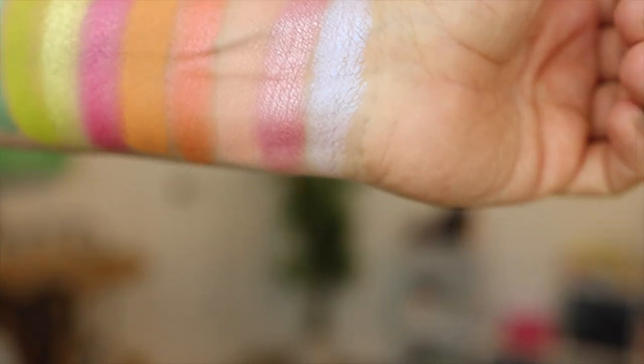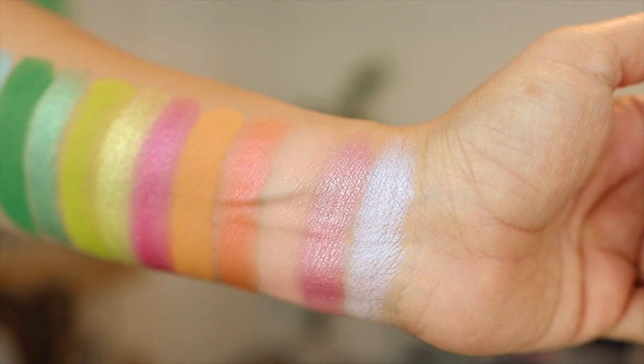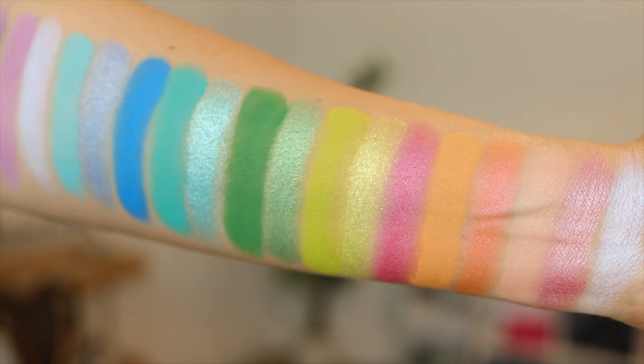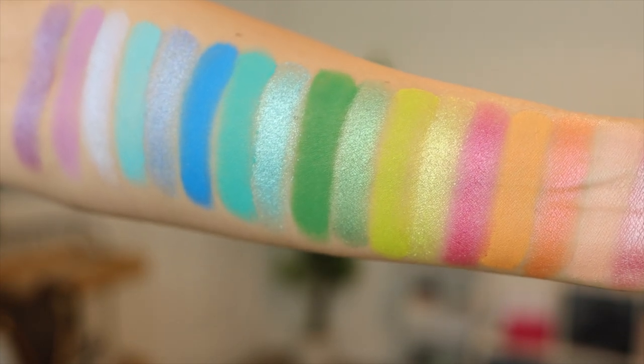Okay, so I thought about doing live swatches on camera, but there were just so many shades — 18 shades total — so I thought it'd be better if you guys could see them all in a steady fashion.